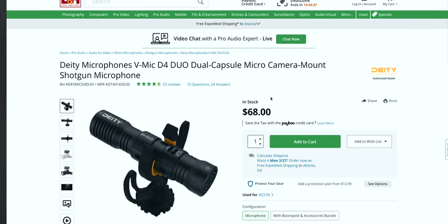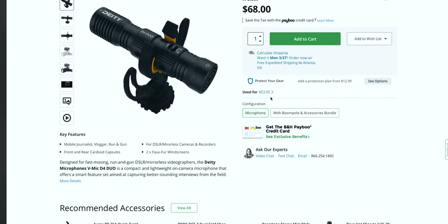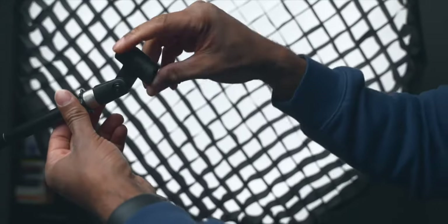Now for a couple of bonus tips. The first bonus is the price — this thing is only $68 at the time of this recording, and sometimes you can find it on sale for less. At that price point there's almost nothing else that could match it.